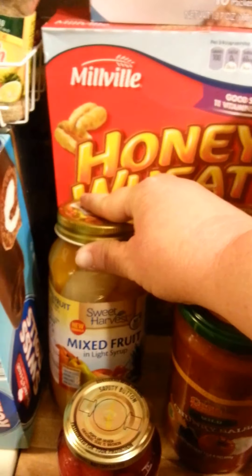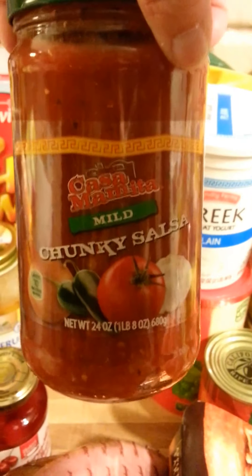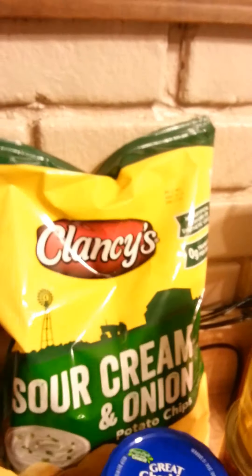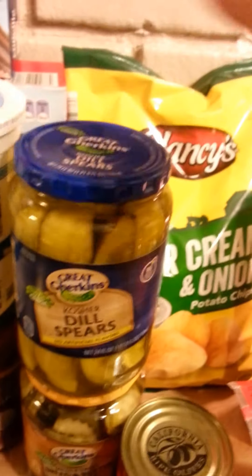Got a thing of Swiss rolls, some mixed fruit in light syrup, some mild chunky salsa, and some plain Greek yogurt because we're going to make Franny some homemade treats — Franny's our little dachshund, she's our baby. We got some raisins for my oatmeal, some bread and butter chips, and some sour cream and onion chips.